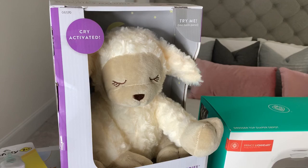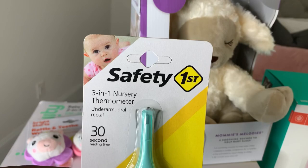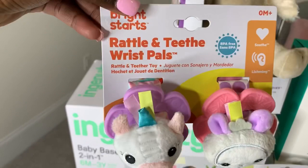Also from Brink was this three-in-one baby thermometer, and a wrist rattle teething pad that goes on the baby's wrist — really cute.